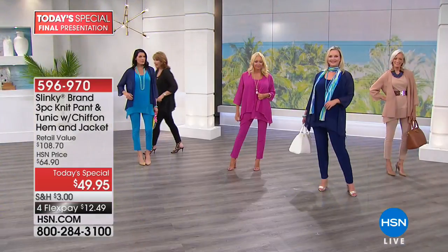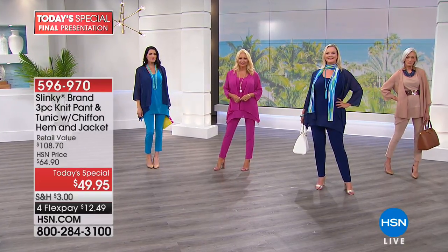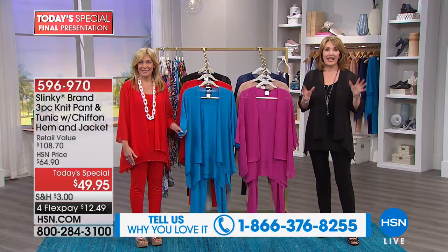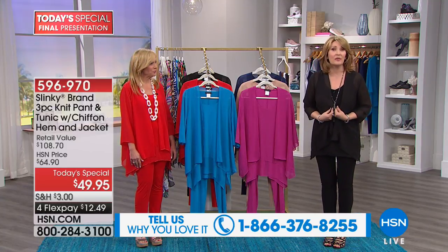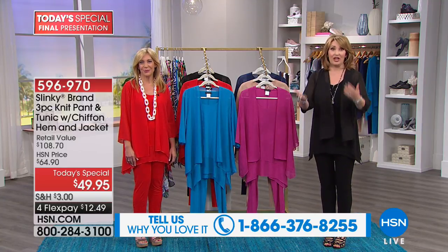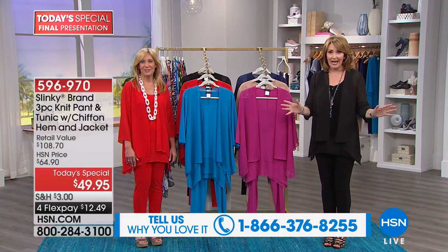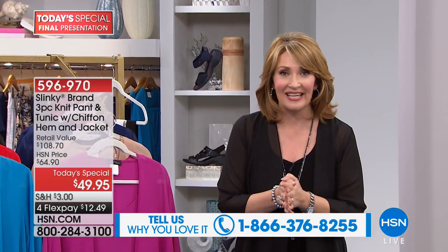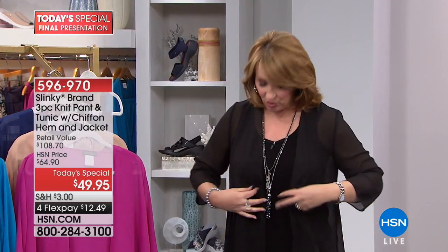Those are all the choices. If you are already a fan of Slinky, please call us: 1-866-376-8255. We want to take as many calls as we can. If you ordered this during the preview on the list and you already received your outfit, call us and let all of our girlfriends know on this Friday night girls' night in. Grab a cup of tea, grab a glass of wine. Let's have some fashion fun tonight and share your experience. This is one little outfit that you are going to live in.